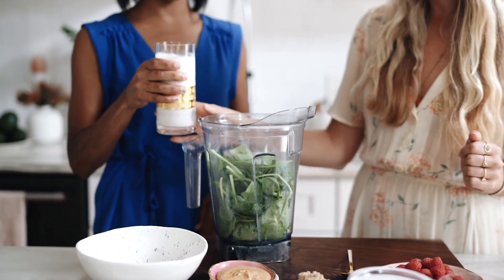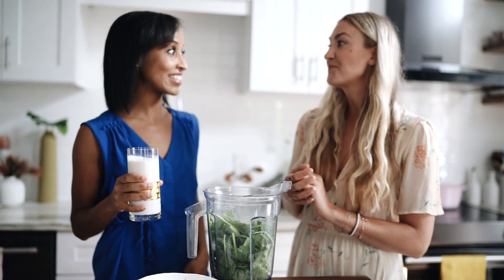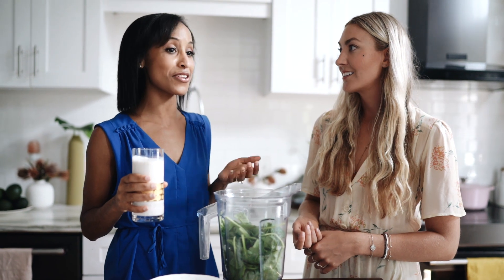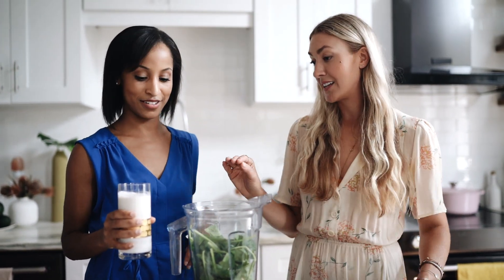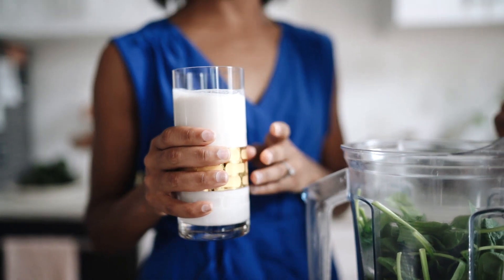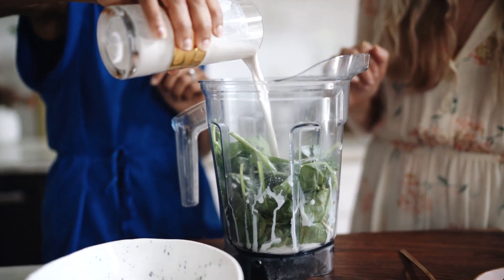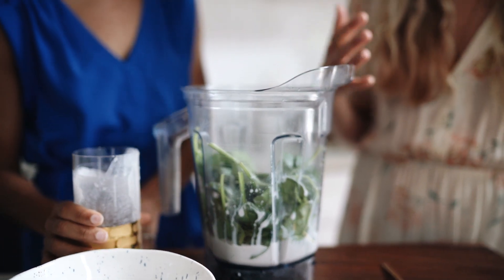Next is almond milk — just unsweetened. Have you ever made homemade nut milk? It's so easy. We'll link the video for how to make plant-based milk at home. This one isn't homemade — I was in a rush, and that's life. The main ingredients are almonds, water, and sea salt. If buying from the store, that's a good tip: look for simple ingredients. This is about a cup and a half, and depending on the protein powder you use, you may need to adjust the liquid.